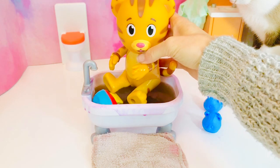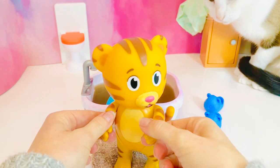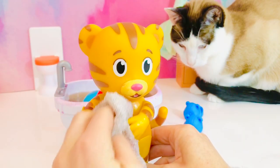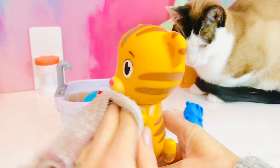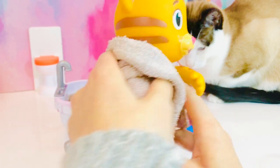It's now safe to get out, Daniel, and he has a bath mat to step onto. Daniel Tiger has some pink bubbles on his body — we need to wipe it off with a towel. Now he is all clean and ready to put on his PJs, brush his teeth, and go to bed. Thank you for coming to Tiny Treasures. If you love our videos, hit the link below to subscribe and help support our channel. Thank you and goodbye!